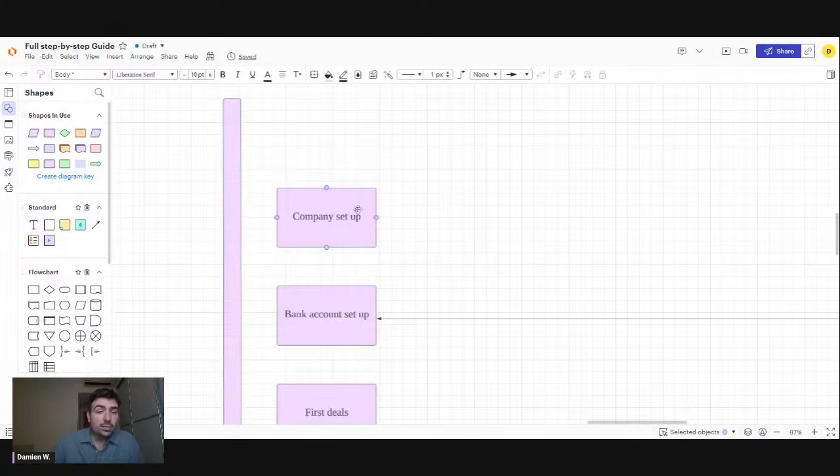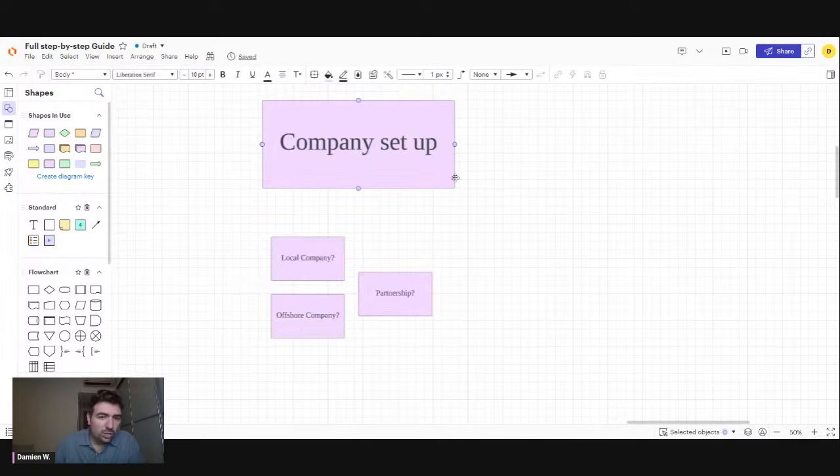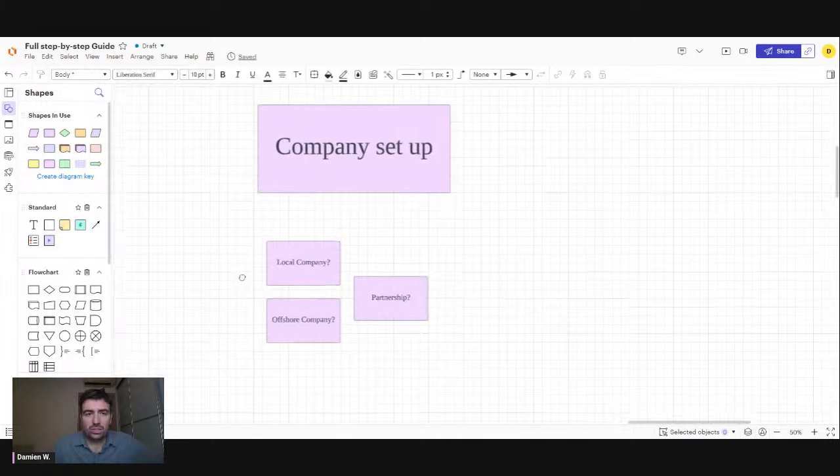Your first step is to set up your company. The question is always the same: do I need a local company in my country or do I need an offshore company in Dubai, Singapore, Hong Kong, wherever? There's no one-size-fits-all answer. I cover what's best depending on your situation in the Merchant Bootcamp. But most of the time, a local company is the one you'll prefer to open first, especially if your counterparties are from your country. It's really case by case.